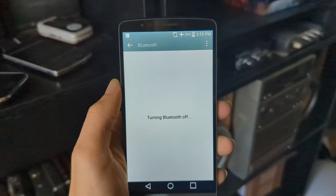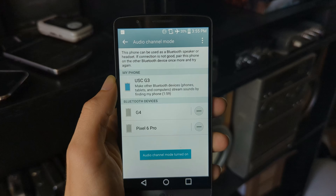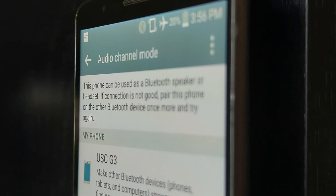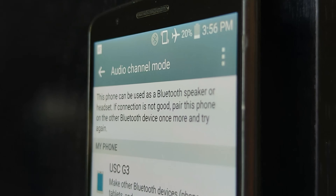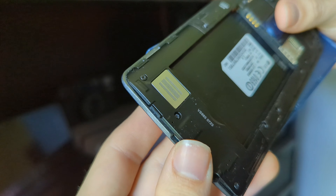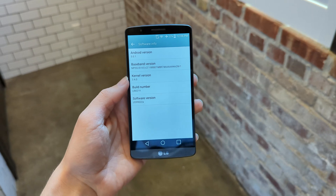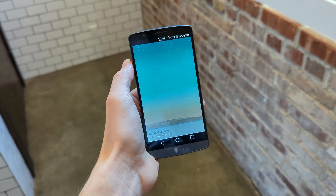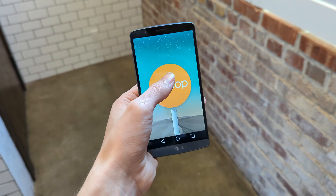Which was too bad because the G3 has a super unique and, in my opinion, underrated feature simply called Audio Channel Mode. When you enable Audio Channel Mode, the G3 essentially turns itself into a Bluetooth speaker. When you connect to the G3 from any Bluetooth device, that device will see the G3 as a speaker and you can play music and audio to it. I don't know why they had to get rid of this feature — it was genuinely useful and cool, even if the G3 speaker wasn't the best of the best. If I remember correctly, they dropped this feature with the Android 6 update and it never showed up again on any other devices. The US Cellular model I have here never got the Android 6 update, so the Audio Channel Mode is still fully functional here.